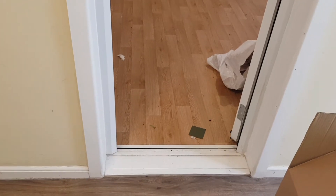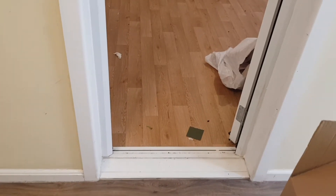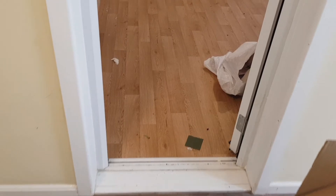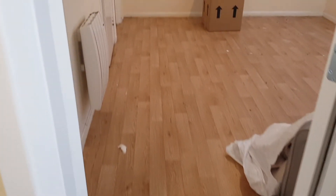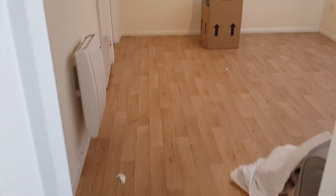In my previous video, I showed you what my kitchen looked like before its mini renovation and explained some of the reasons why it was getting renovated. Feel free to watch that video if you would like more details on that. In this video, I'll be showing you a mini tour of the completely empty and bare flat.